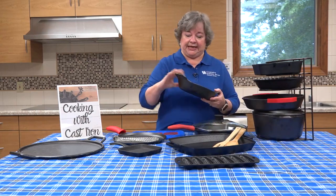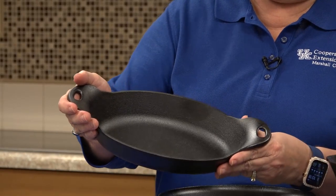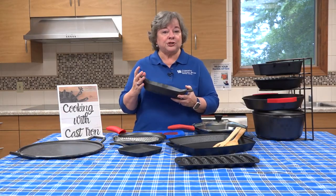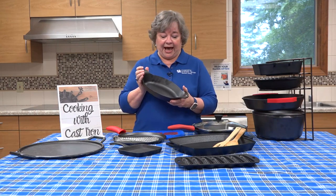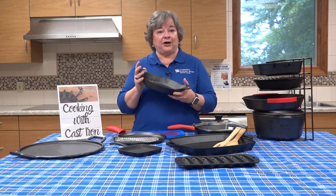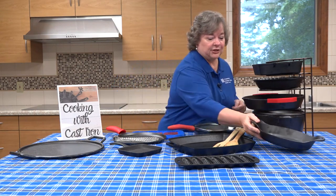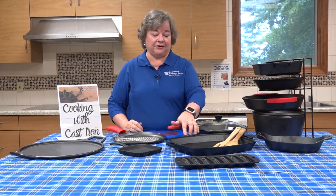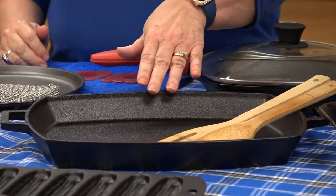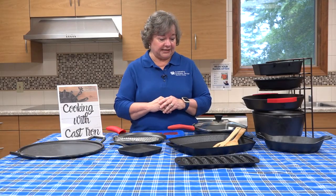There are also casserole dishes. You may have eaten in a restaurant where they served you some kind of entrée in a piece of cast iron like this. For one or two people, it's a very good size — very durable. It can be used on top of the stove, in the oven, or outdoors over an open fire. This pan is also a really good size — it can be used for cinnamon rolls, for biscuits, or even a breakfast casserole. There are just all kinds of uses for all of these sizes.